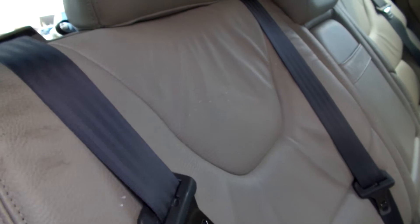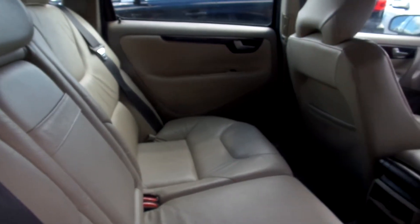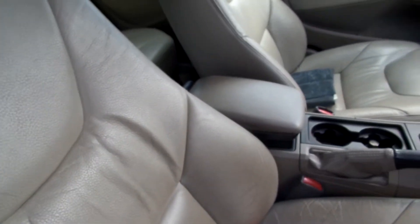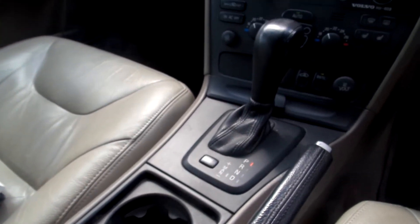Beige leather interior with a few marks on the seats — a good clean should see it okay, no damage. There is a bit of cracking on the front seats.